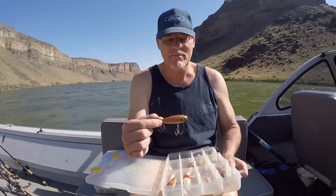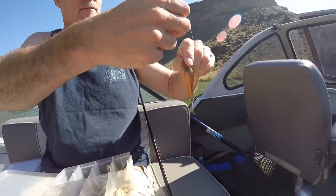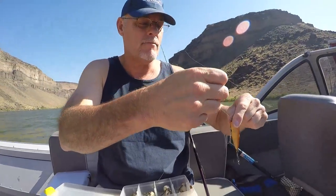That looks like a really good color. Yeah. I wonder how old that thing is. Oh, it's got to be at least as old as I am. That's old.